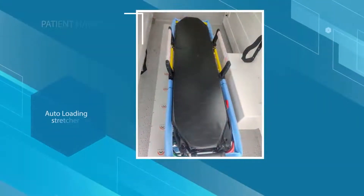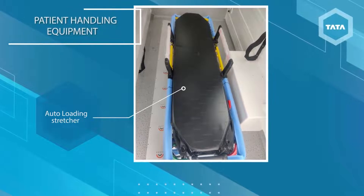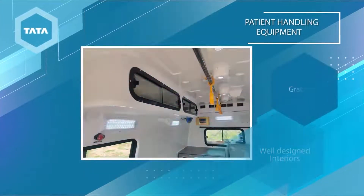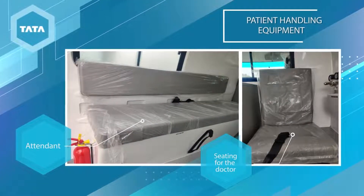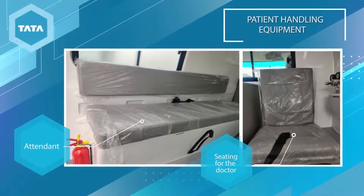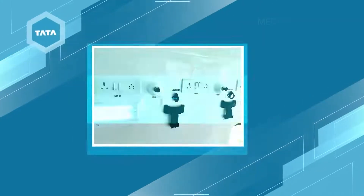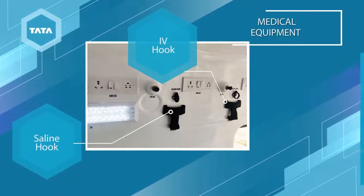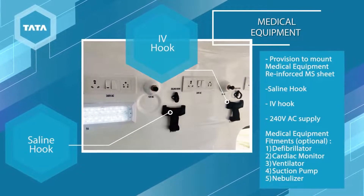The auto-loading stretcher ensures safety for the patient during transit. Well-designed interiors with functionality features such as the grab rail and seating for the doctor and attendant ensure that the paramedics on board are able to carry out their duties efficiently. Medical equipment like the saline and IV hook and other essentials are provided so that the patient can be taken care of adequately.